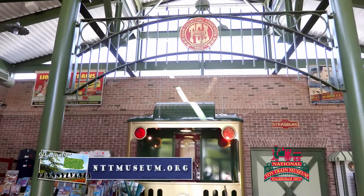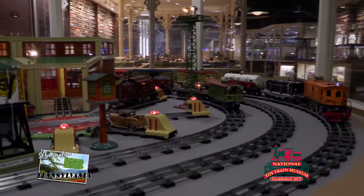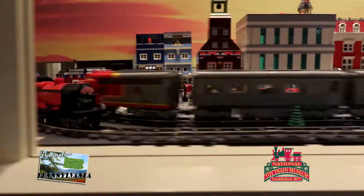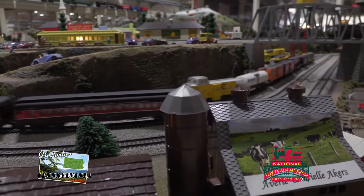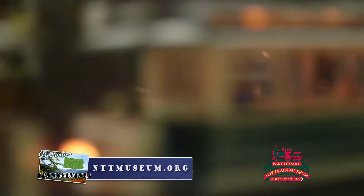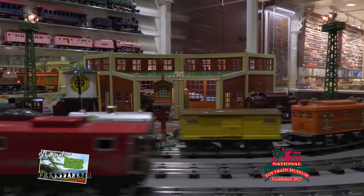The museum building itself is a replica of a Victorian-era train station, featuring a ticket booth as the sales counter. Each visitor conducts their own experience. As you walk through the museum, you'll be able to operate the trains and accessories on display with just the touch of a button. The six operating layouts include various train gauges from S-Gauge all the way to G-Gauge, and each display also represents a different period of the 20th century.